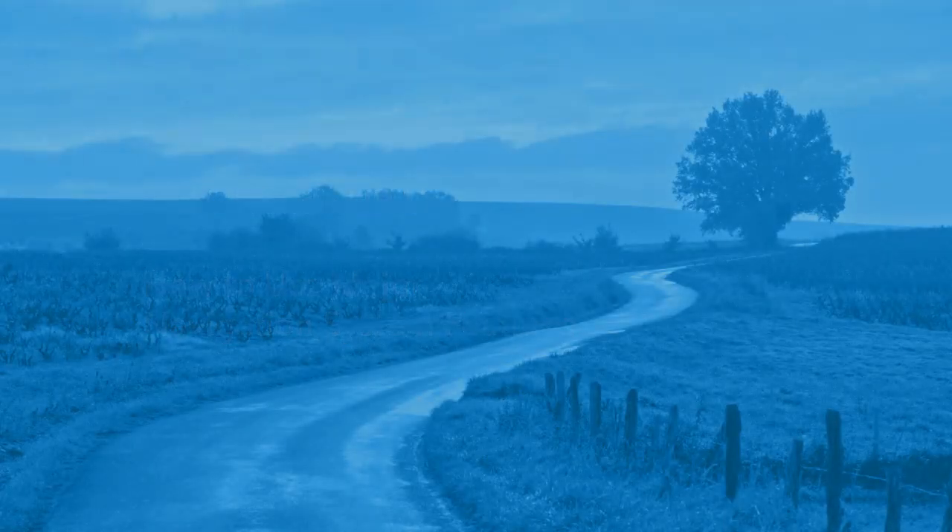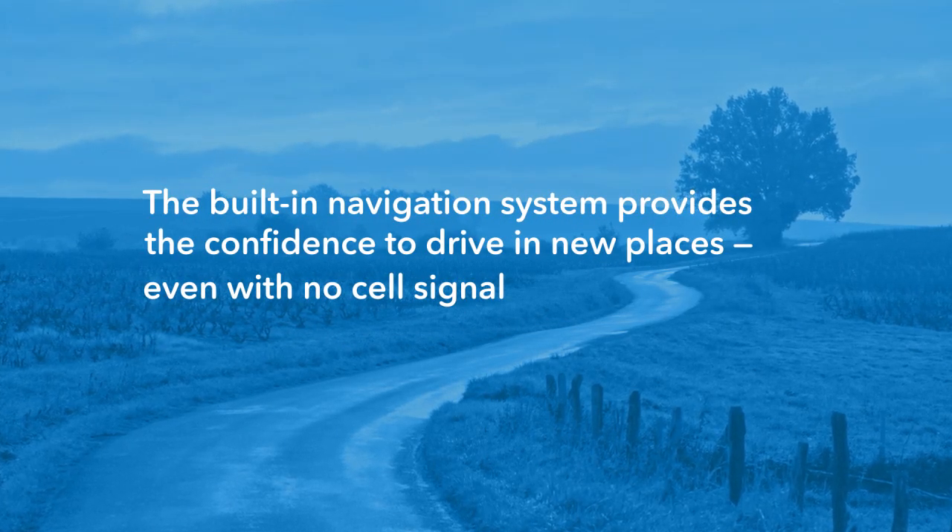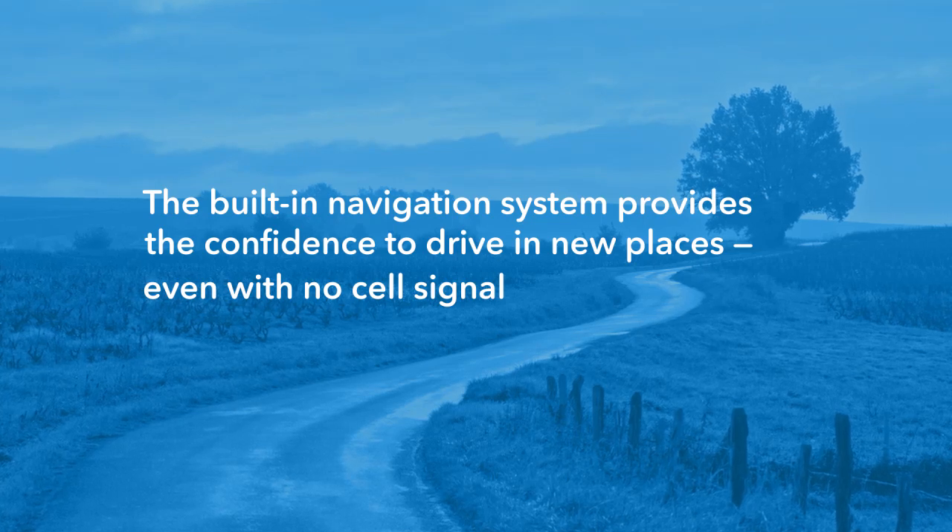The Honda satellite-linked navigation system gives drivers the confidence to find new destinations and pick up what they want along the way, even if there's no cell signal.